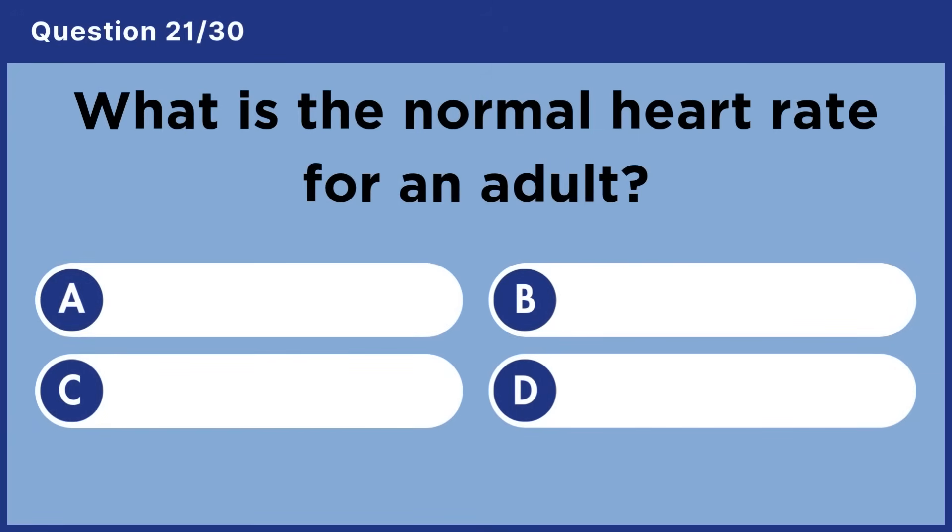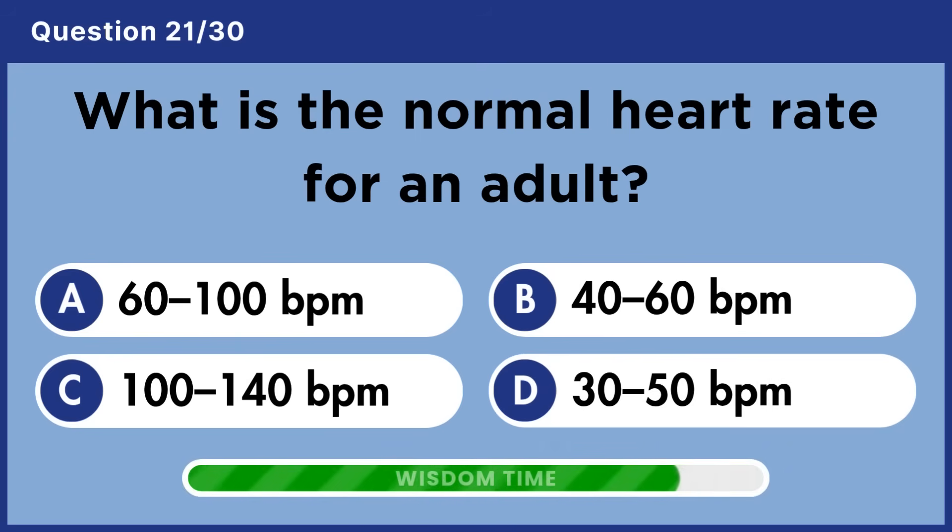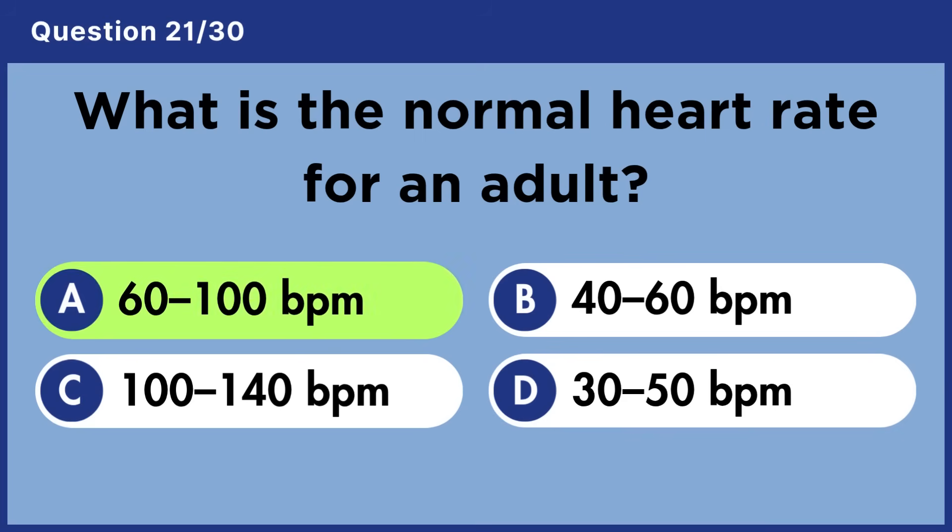What is the normal heart rate for an adult? Answer A: 60 to 100 beats per minute.